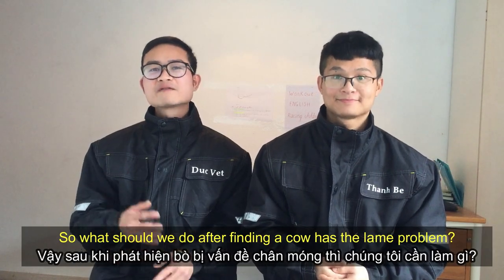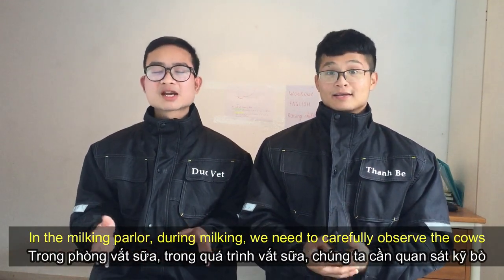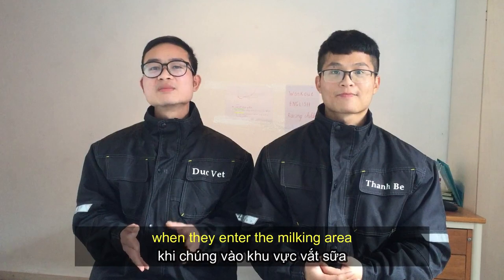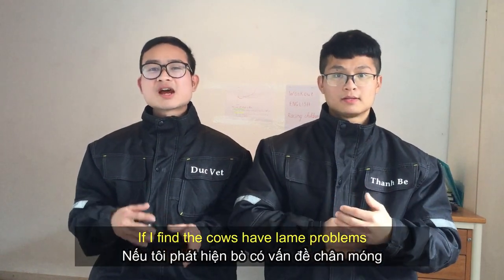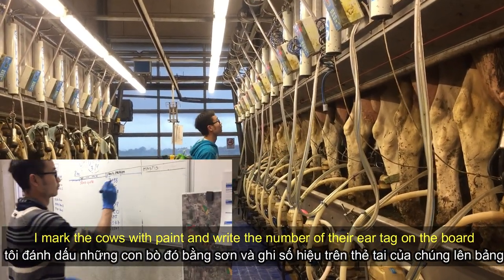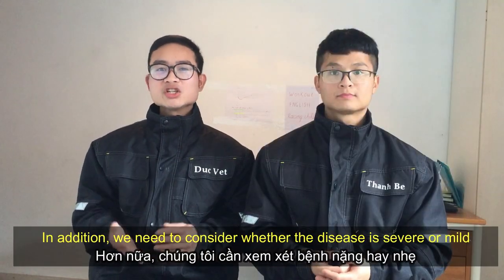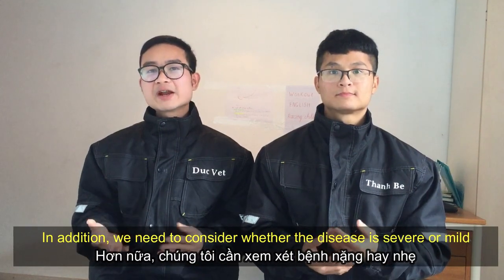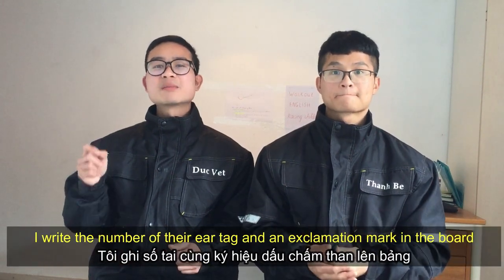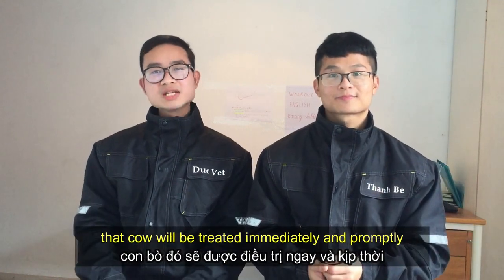So what should we do after finding a cow with a lameness problem? In the milking parlor, during milking, we need to carefully observe the cows. In particular, we need to observe the cows' back and gait when they enter the milking area. If I find a cow with a lameness problem, I mark the cow with a pen and write the number of their ear tag on the board. Each cow has an ear tag with its own number. We also need to consider whether the disease is severe or mild. If the cow shows signs of serious lameness, I write the number of their ear tag and an exclamation mark on the board, and that cow will be treated immediately.